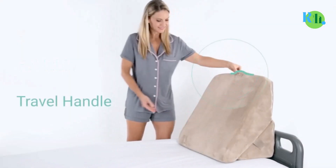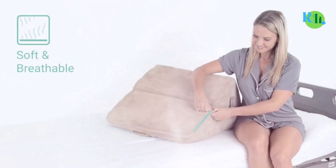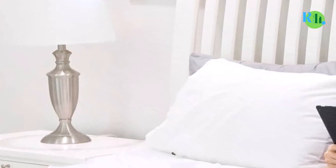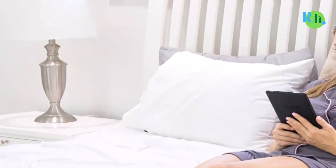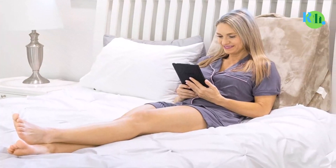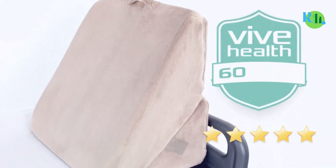The Straw Comfort pillow also offers peaceful sleep to those with medical conditions such as snoring, allergies, or nose blockage. Last but not least, the brand offers a 60-day money-back guarantee, so you can purchase it with peace of mind and return it for a full refund if it fails to satisfy your needs.